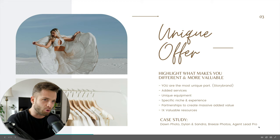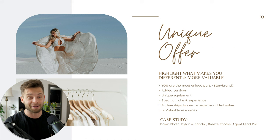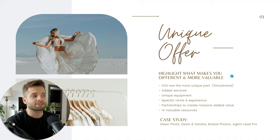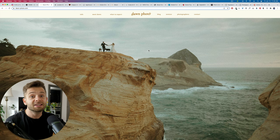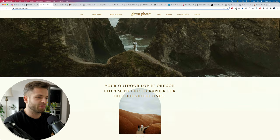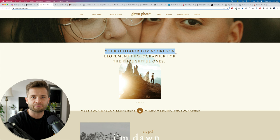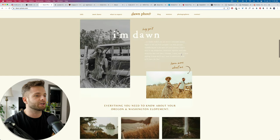Case studies: Don Photo, Dylan and Sandra, Breeze Photos, and Agent Lead Pro. Don Photo does an amazing job talking about unique offers. She does adventurous elopement — that's showcased right on her site. Her main offer says: your outdoor love in Oregon elopement photographer for the thoughtful ones. She's targeting thoughtful brides and grooms, elopement couples, and people who are outdoor-loving. So a very specific client that she solves a very specific problem for — she can charge more and be more attractive to that client. She's selling herself. And she's not writing, Don Photography is a photography studio based in Nashville, Tennessee — it's very personal, very specific, and very much selling the human interaction.